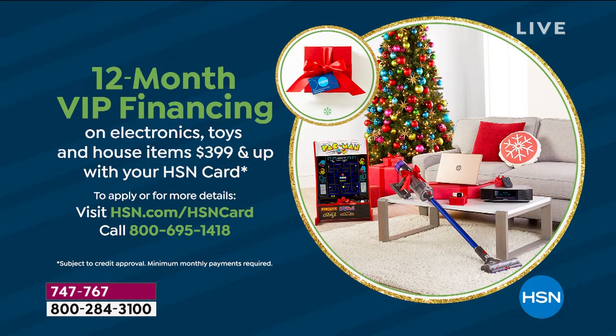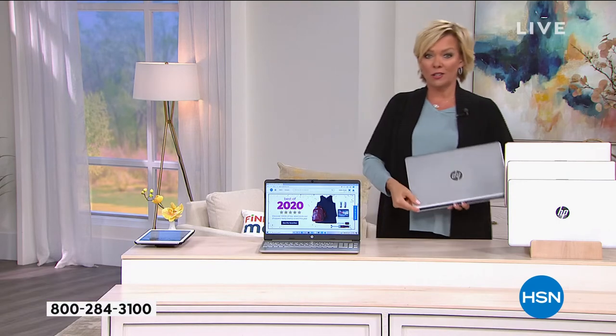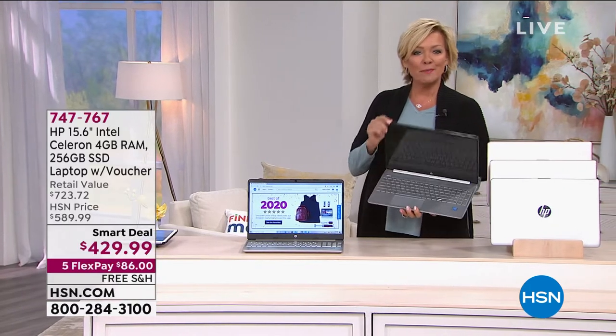If you don't have that card, you can get it right now and automatically enjoy that special VIP financing offer. You can call 1-800-695-1418. Once you get approved, you can take another $20 off of your first purchase. And if it's on this smart deal, that will make your over $700 laptop about 400 bucks.